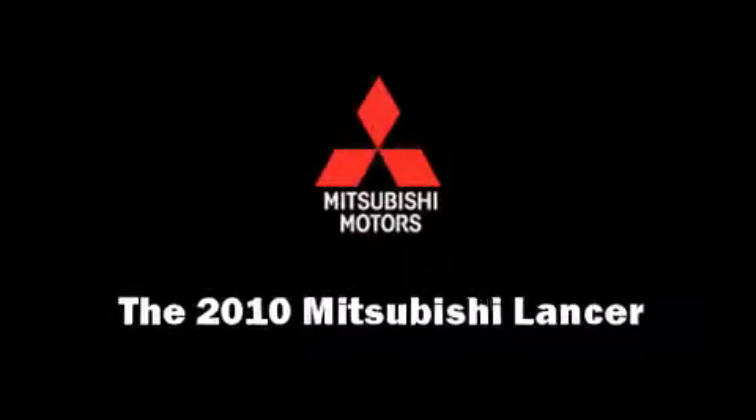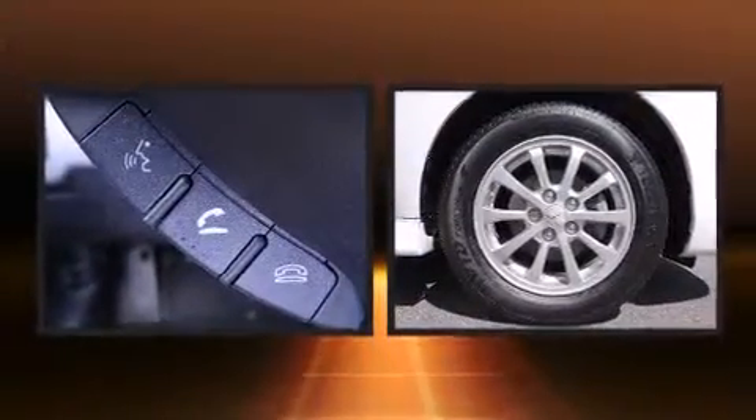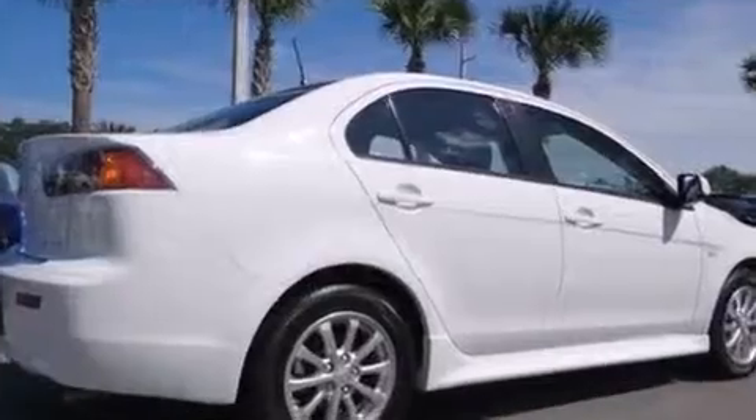The 2010 Mitsubishi Lancer, with fewer than 35,000 miles on the odometer. This four-door sedan prioritizes comfort, safety, and convenience. It features a continuously variable transmission, front-wheel drive, and a two-liter four-cylinder engine.